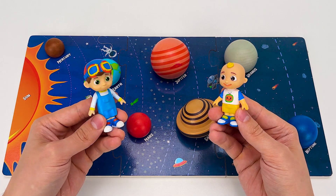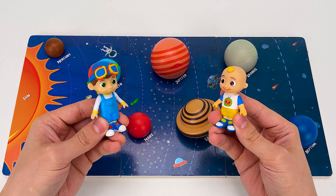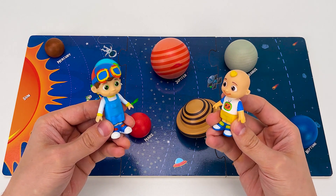Look, JJ, a planet puzzle game! Hooray! There are eight planets that all spin around the sun, called the solar system. Wow, what are their names? Let me tell you!